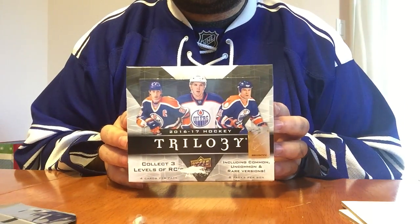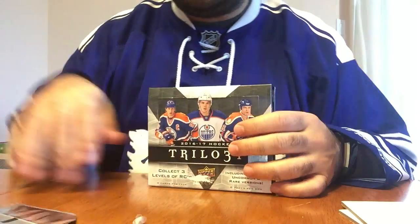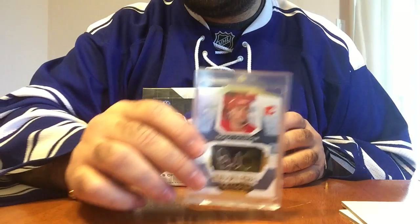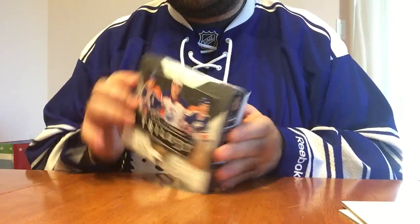Hey guys, here with another break of 2016-17 Trilogy. The last box I opened was okay. I did get that Doug Gilmore Trix Auto, which was pretty nice — I'll show you that again. I am a fan of Doug Gilmore, so obviously. So let's get this one open.